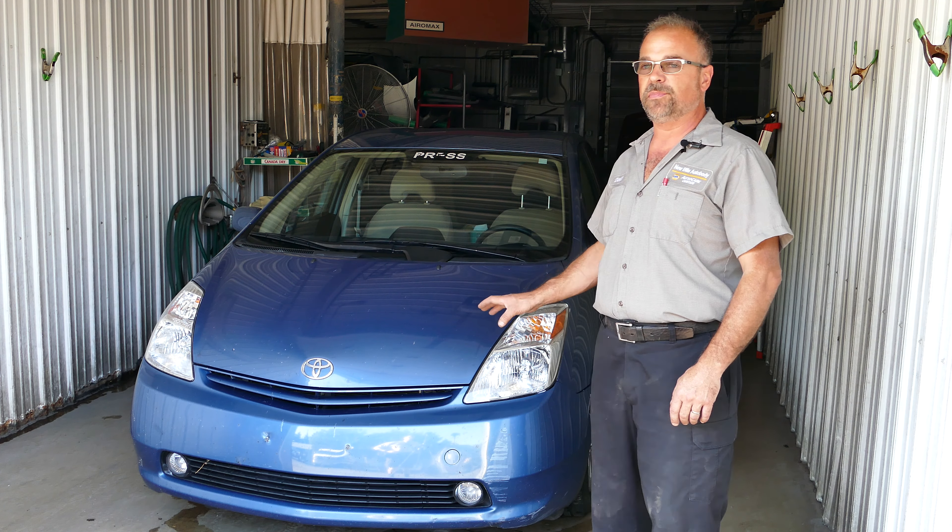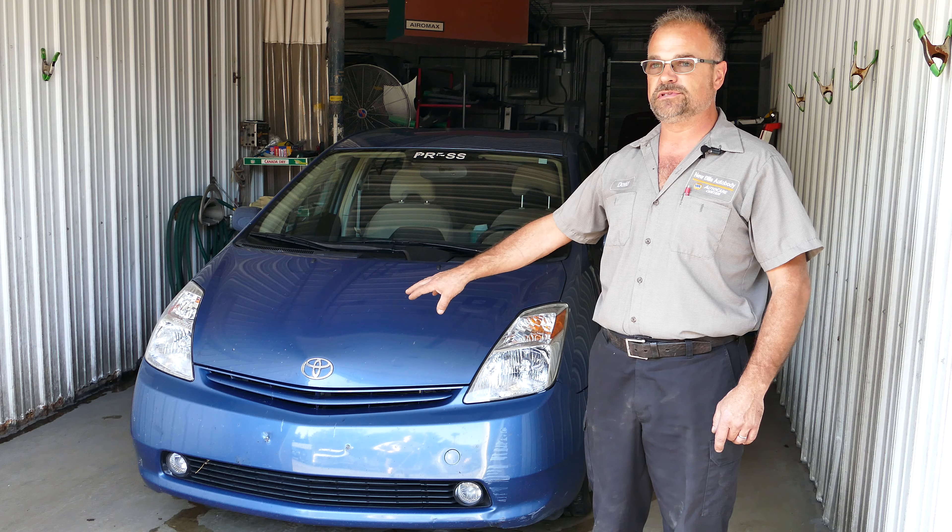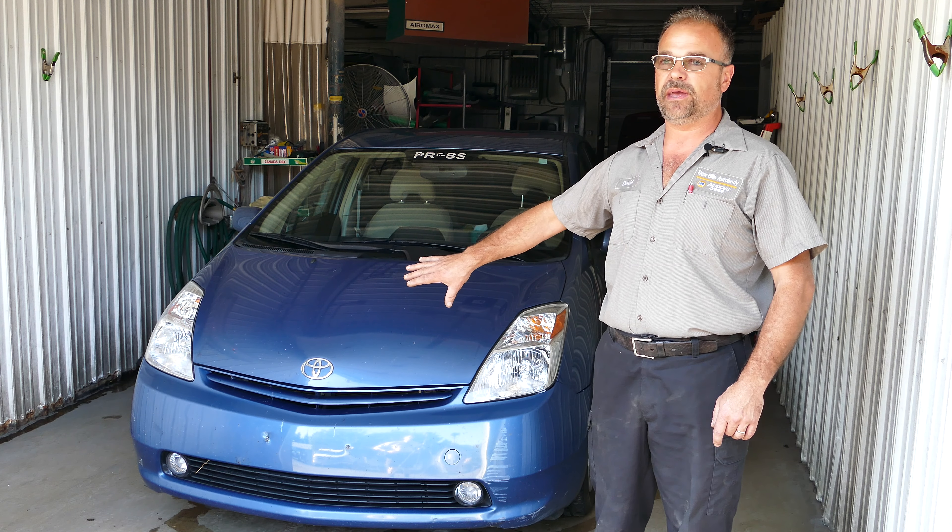The customer is also not a Maryland resident, so there are some previous tag bolt holes in there. We'll probably take them out, refill those holes, and clean up that part of the bumper cover for the customer as well.